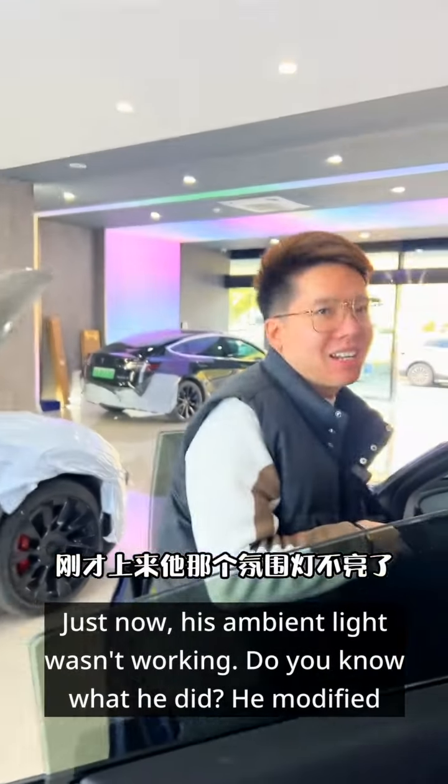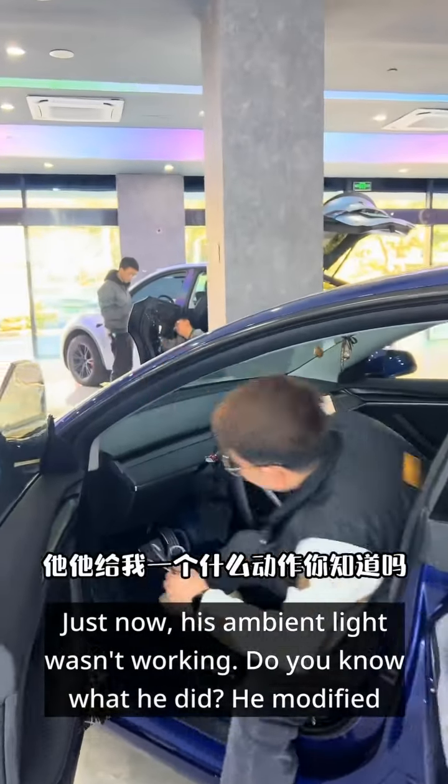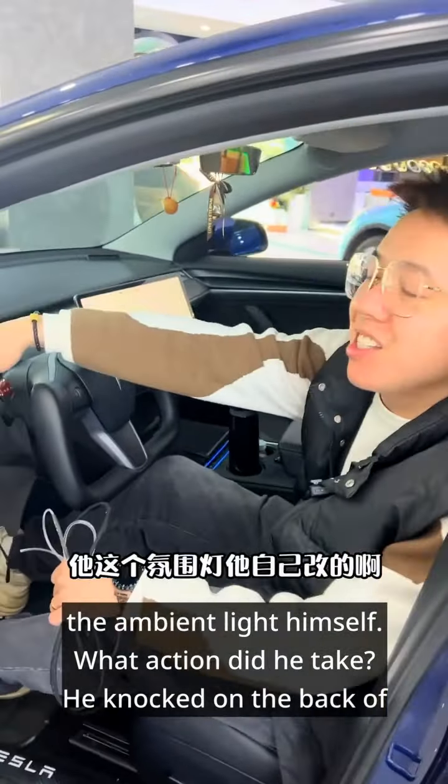Just now, his ambient light wasn't working. Do you know what he did? He modified the ambient light himself. He knocked on the back of the trunk and tapped it twice.